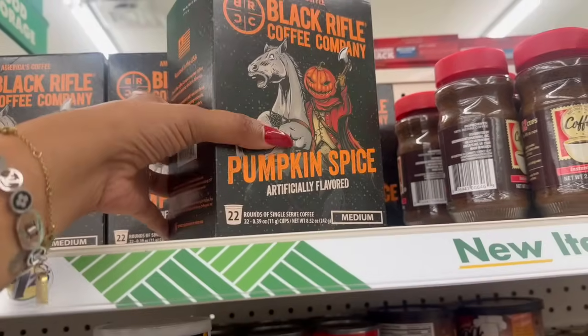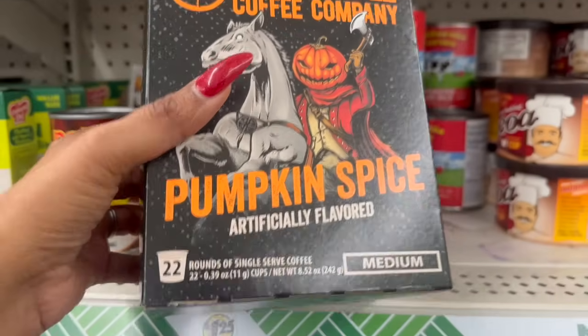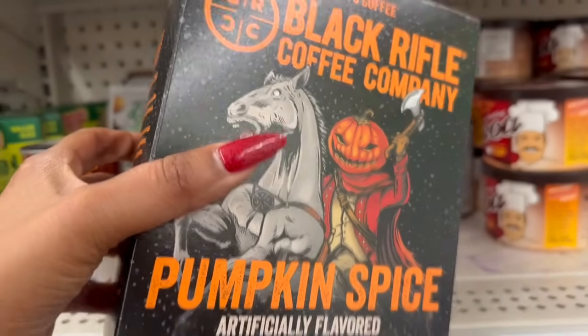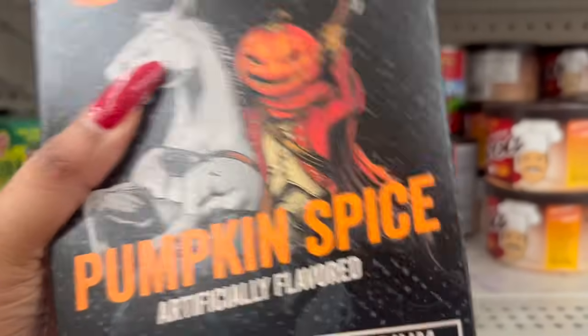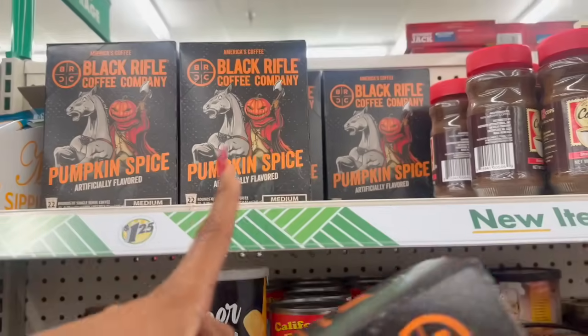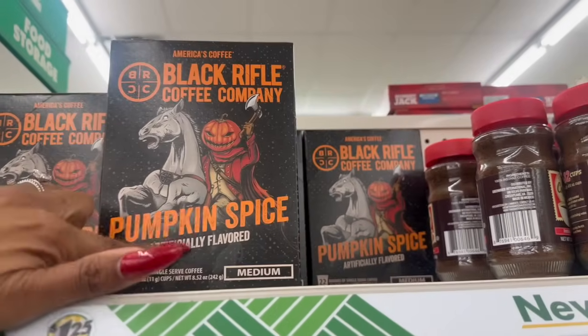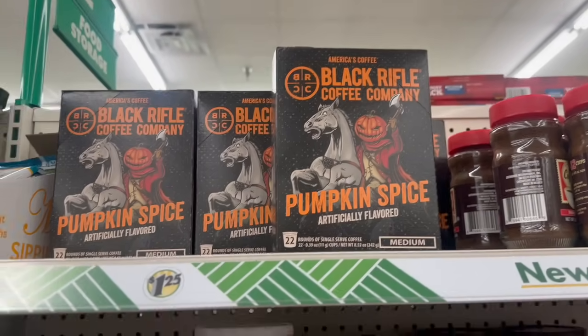My husband probably wouldn't like this because it's pumpkin spice, but look — they have the Pumpkin Spice K-Cup pods by Black Rifle Coffee Company, 22 pods for about $1.25. That is an amazing deal — there are a few left, and if you see it, it's definitely a pickup, especially if you like pumpkin spice.